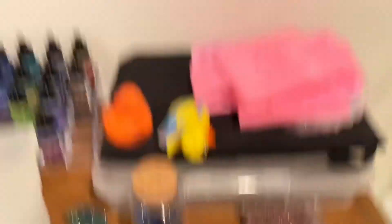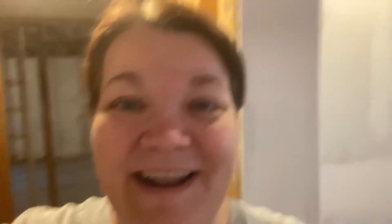So yeah, that's my glitter wall. I hope you like seeing all my glitter! Make sure if you haven't watched our live video from this morning that you head on over and watch that, so you can see what our giveaway is and how to enter this time. I'll see you guys all later — bye guys!